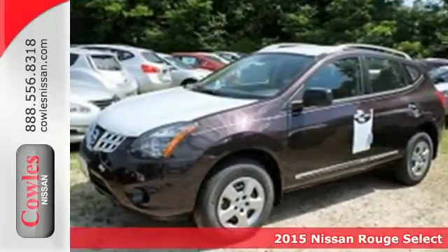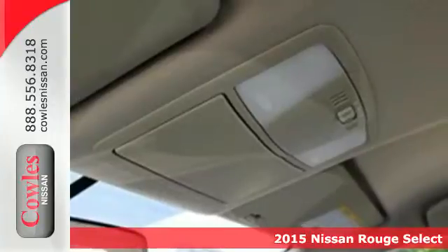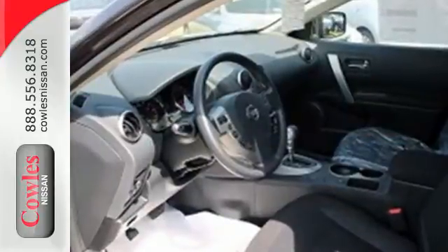It's a 2015 Nissan Rogue Select. Trading functionality for looks isn't an offer you have to consider when you have this Rogue Select. There's plenty of cargo and passenger space inside the sharp cabin.